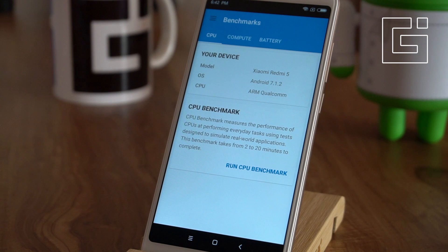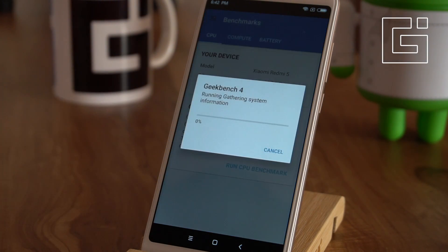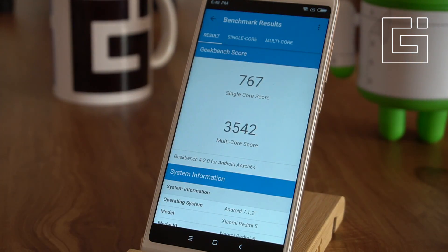Moving on to the next test, that is the Geekbench test, where we'll do the CPU benchmark first. Here are the scores: there are two scores — the single-core score and the multi-core score. The single-core score is about 767 and the multi-core score is 3542.